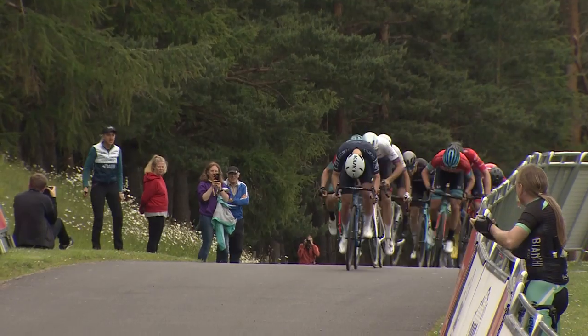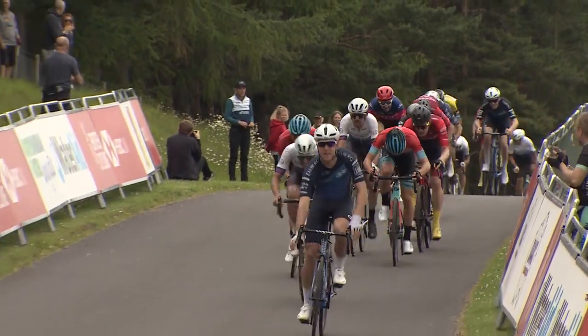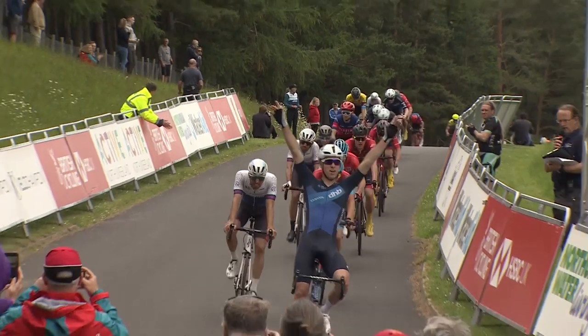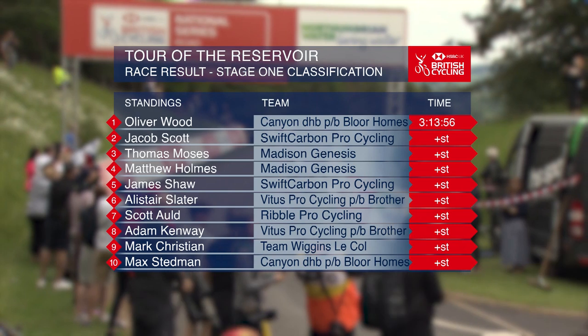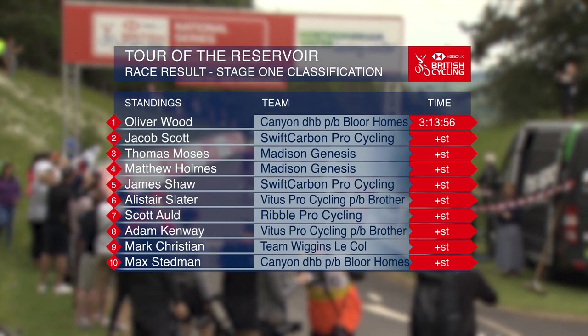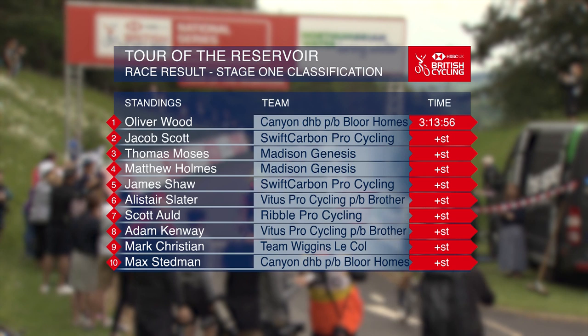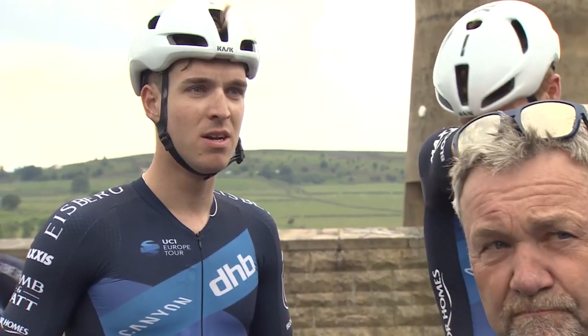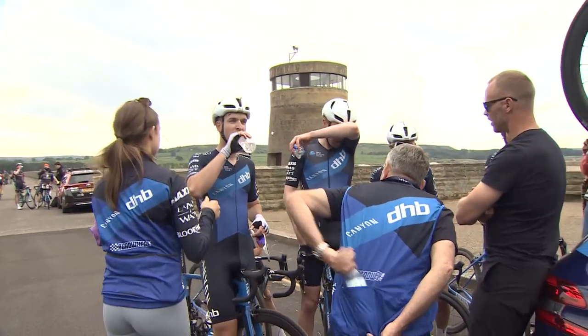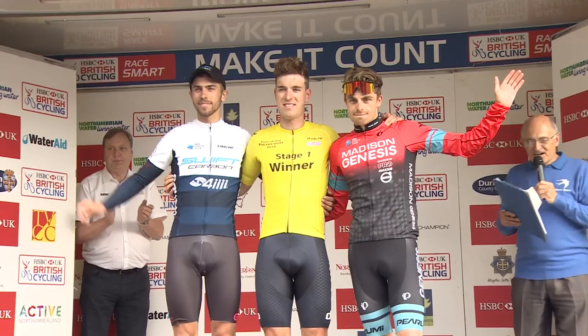On day one it was Ollie Wood that secured the victory and took the first race leader's jersey. He's clear, he's got a bike length advantage — it's got to be enough. He gets his arms in the air and gets victory on stage one. Twenty yards out you start feeling a bit jittery and your legs get that horrible nervous feeling, so I thought I could maybe do something here. And then we just kept working, working, working, chugging away until we eventually caught the break.